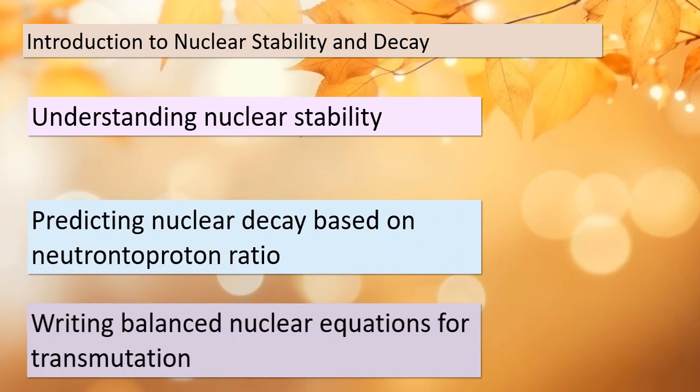Today we're embarking on an exciting journey into the world of nuclear stability and decay. By the end of this section, you'll have the skills to predict nuclear stability and even determine the type of nuclear decay based on a crucial factor — the neutron-to-proton ratio of an isotope. You'll also become proficient in writing balanced nuclear equations for nuclear transmutation. So let's dive right in.